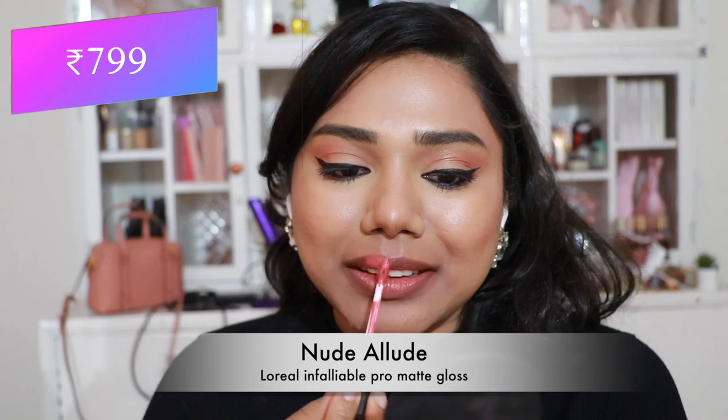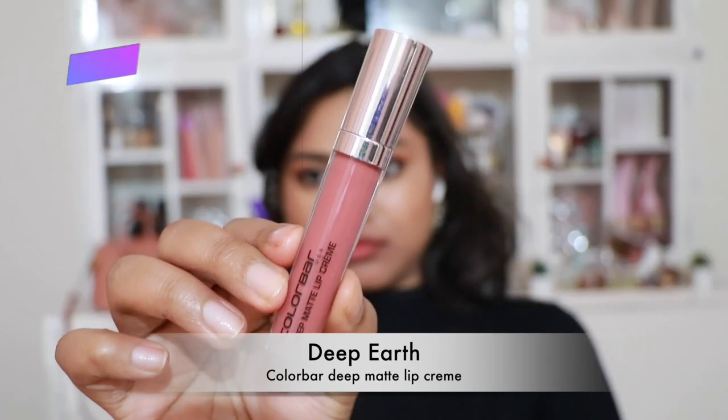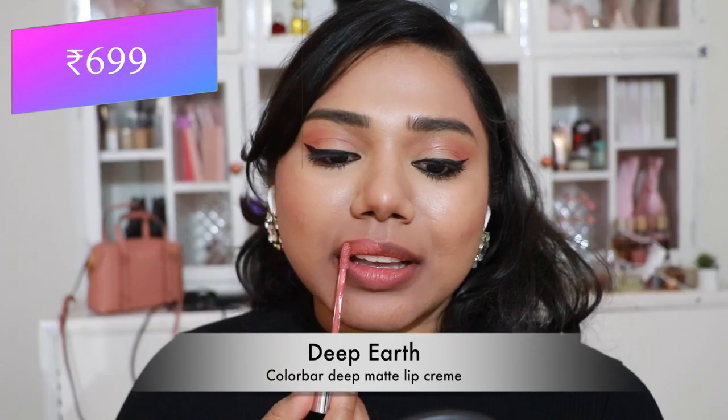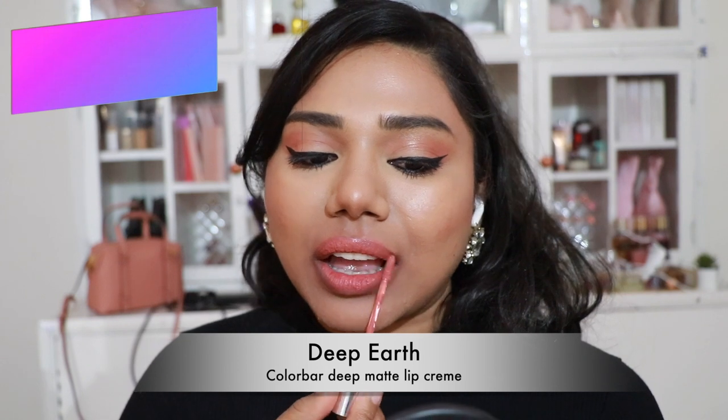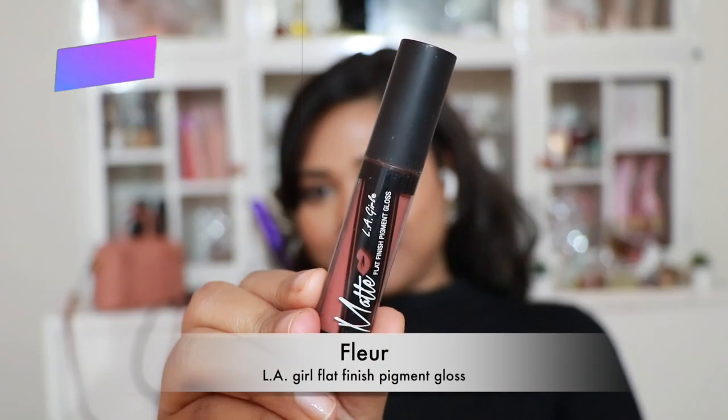Then L'Oreal Infallible Pro Matte Gloss in 'Nude Allude' — a stunning peachy coral shade with a great formula, sort of creamy matte and quite long-lasting. Then Color Bar Deep Matte Lip Cream in 'Deep Earth' — a stunning peachy nude, not super pigmented, but very lightweight and good.